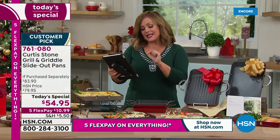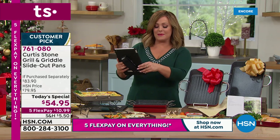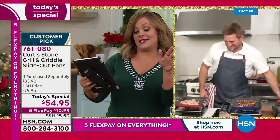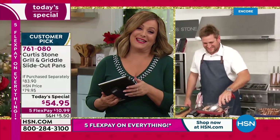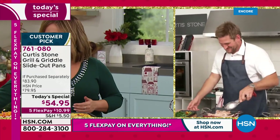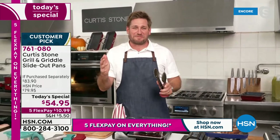Viewers on Facebook Live are saying hi from Ohio — everyone loves Chef Curtis Stone. Shop with confidence: Chef has more customer picks and customer satisfaction than any other brand at HSN.